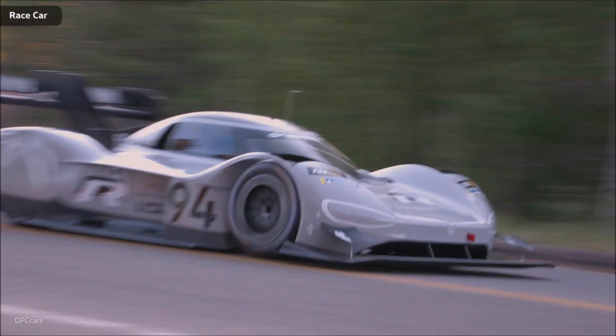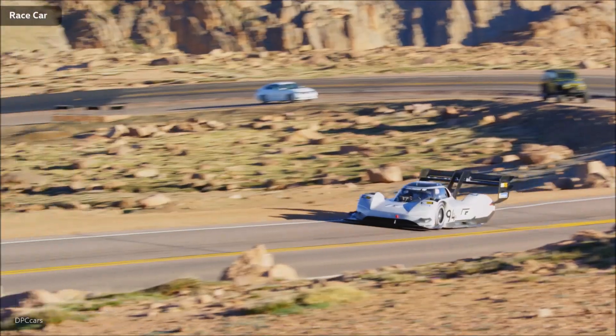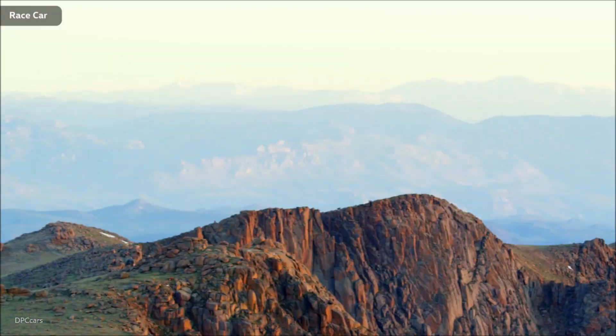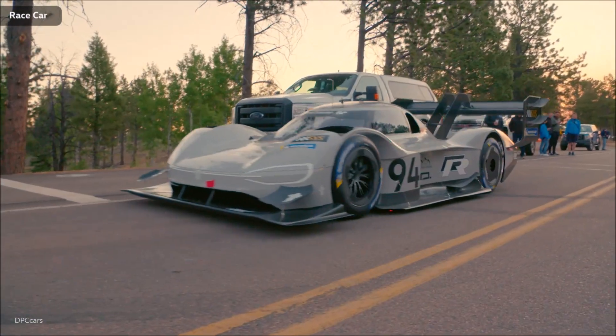The black paint is gone. Sporting number 94 and a light grey, the IDR Pikes Peak will chase the record on June 24th. Two weeks before the legendary mountain race, the first fully electric racing car of the Volkswagen brand presents its final look for the first time.